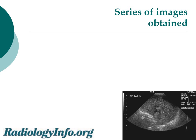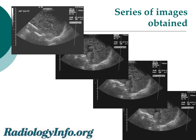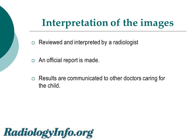Here you can see a series of typical images obtained during an ultrasound of a child's brain. The images are then reviewed and interpreted by a radiologist. An official report is created, and the results of that study are communicated to the other doctors caring for the child.